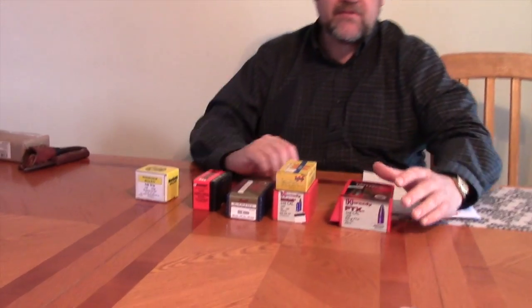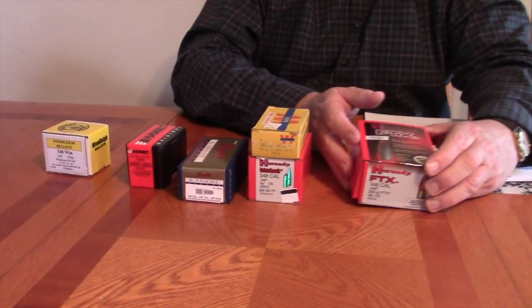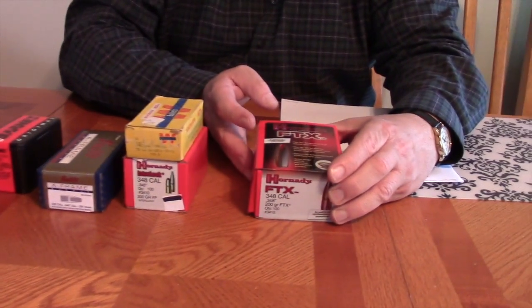I've been looking at bullets, so I'm going to do some bullet testing this weekend and I want to talk about the bullets that are available. I've found that there are actually 7 bullets that are regularly available, and I've got all of them but one here.